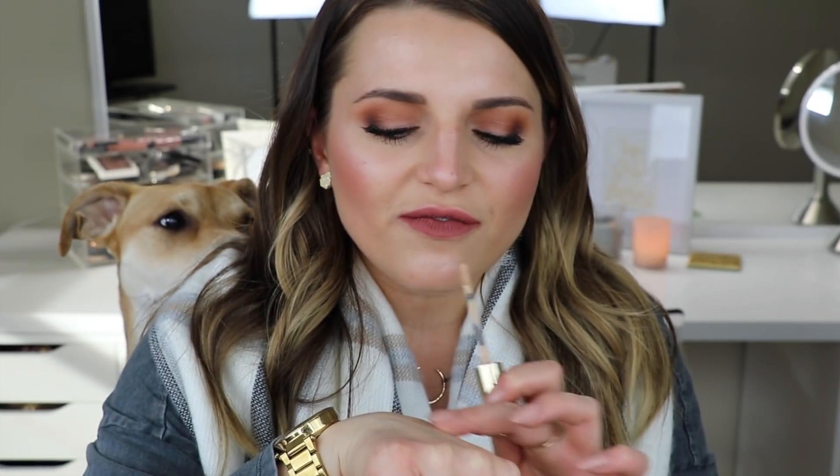The first favorite of the month is the YSL All Hours Concealer. I got this off of Octoly — it's an app where you can get free products if you review them as a beauty influencer. I was stuck on the Tarte Shape Tape for months and wanted to try something different. This is still full coverage but it's more of a lightweight concealer compared to Tarte Shape Tape, which is more heavy-duty full coverage. This one's a little bit lighter.